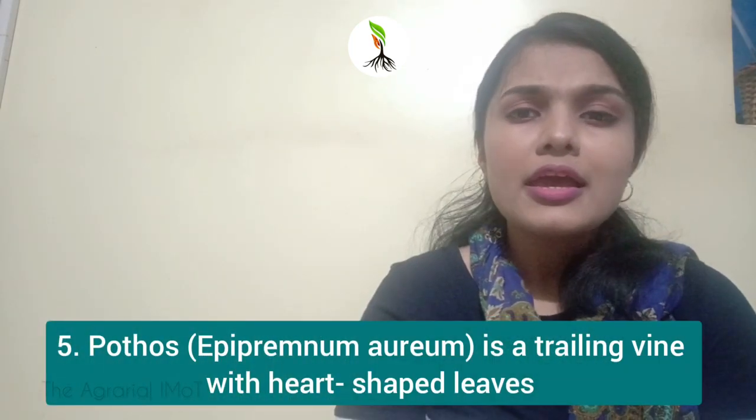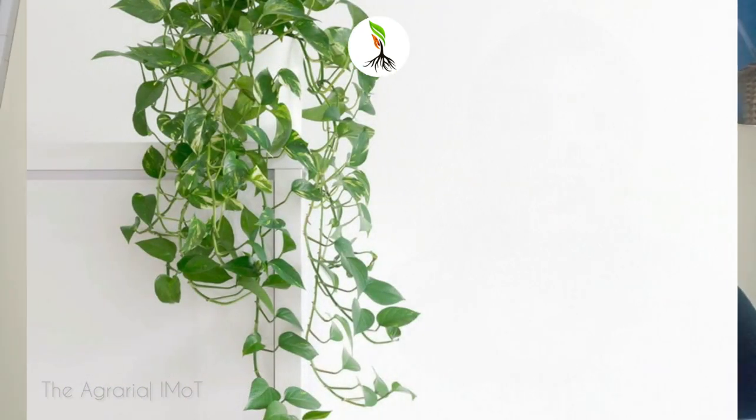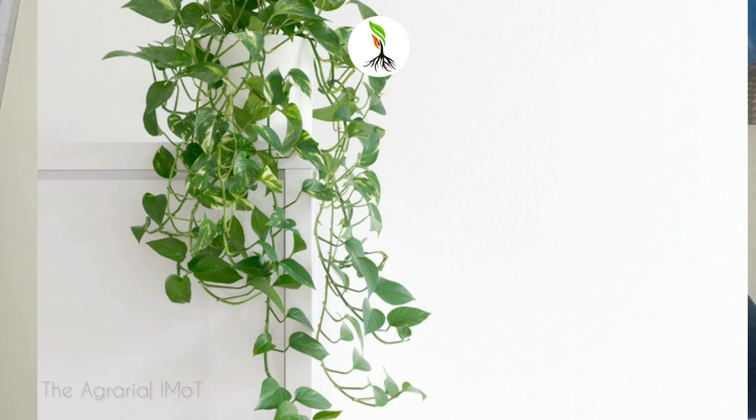Number 5: Pothos. It has beautiful foliage and comes in a variety of colors and patterns. It doesn't need a lot of light, so you can brighten up your dark corners with it. Grow pothos in a container that rests on a bookshelf or a ledge, or in a hanging container so that its superior cascading habit can be appreciated.